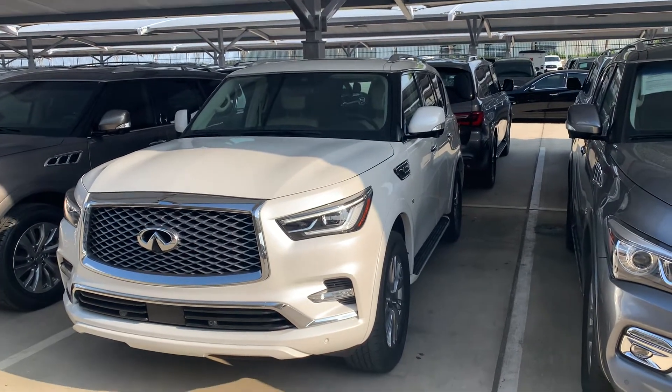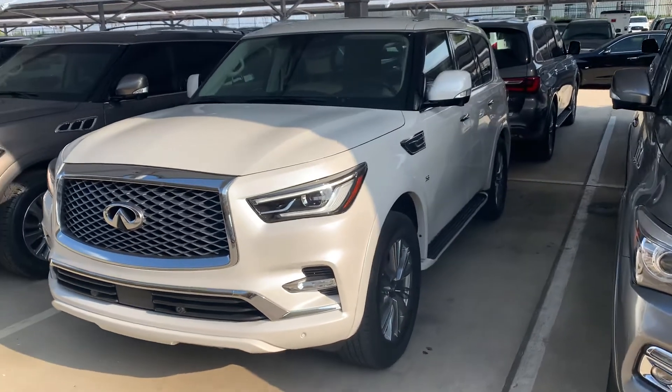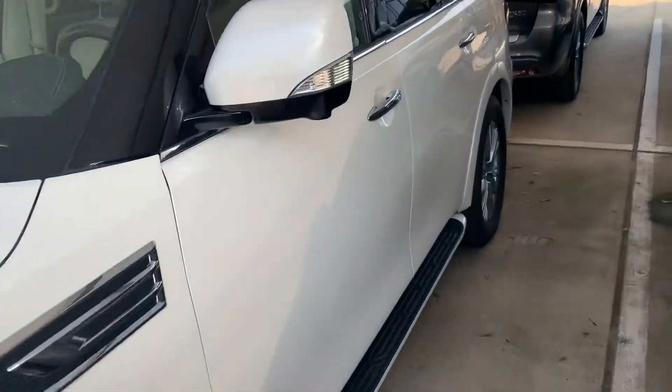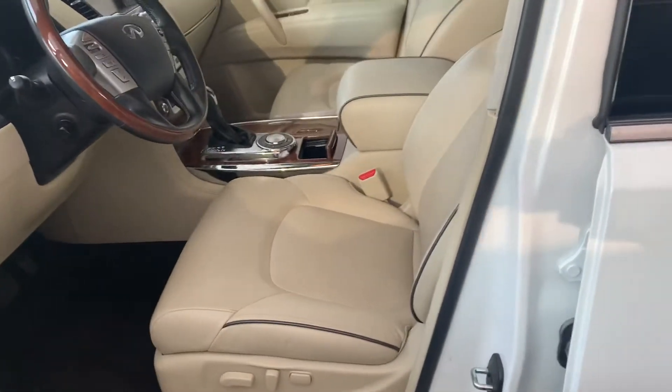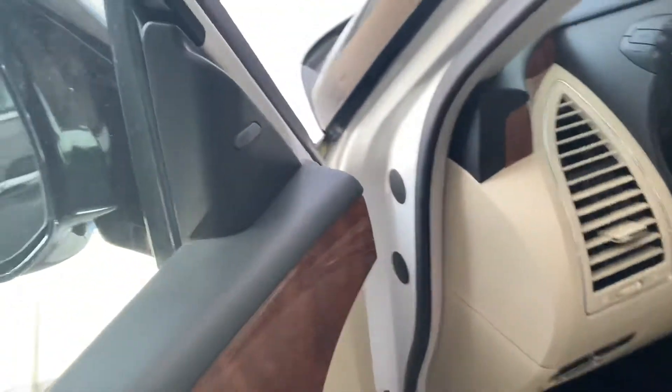Alright, 2018 Camry, Majestic White with the wheat interior. I just wanted to show you this video so you can see the condition and see the car available for you. This is a really nice combination — Majestic White with the wheat interior — and it actually has more features than the one I sent you and the one you liked.